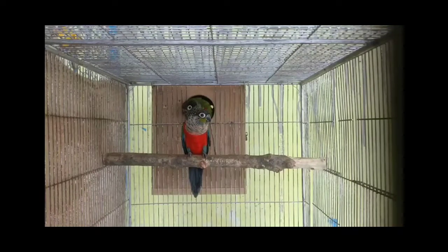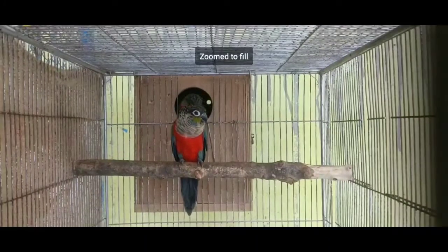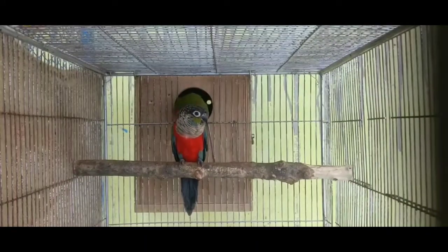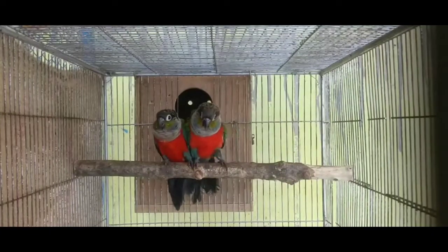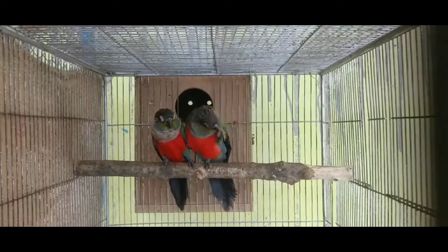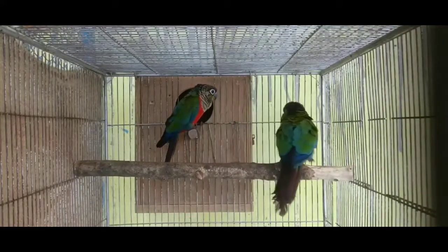This is a crimson-bellied conure, and this conure falls between medium to large size. The size of this conure is bigger than the green-cheeked conure. It looks similar to the green-cheeked conure, but the main differences are the size and the crimson belly.